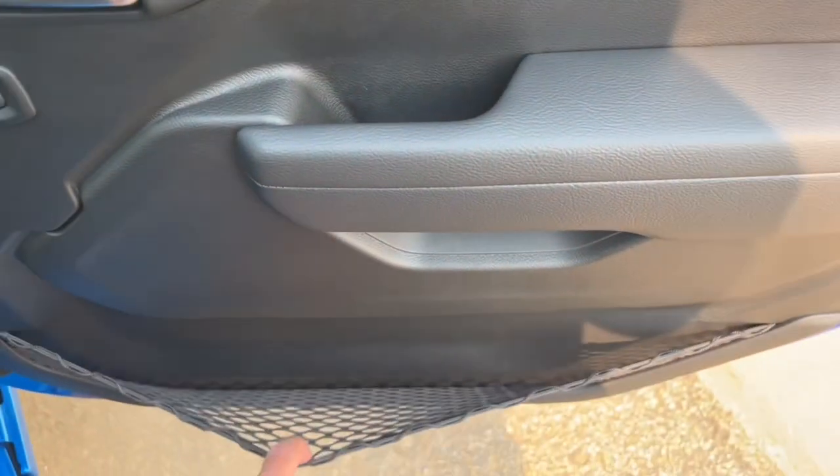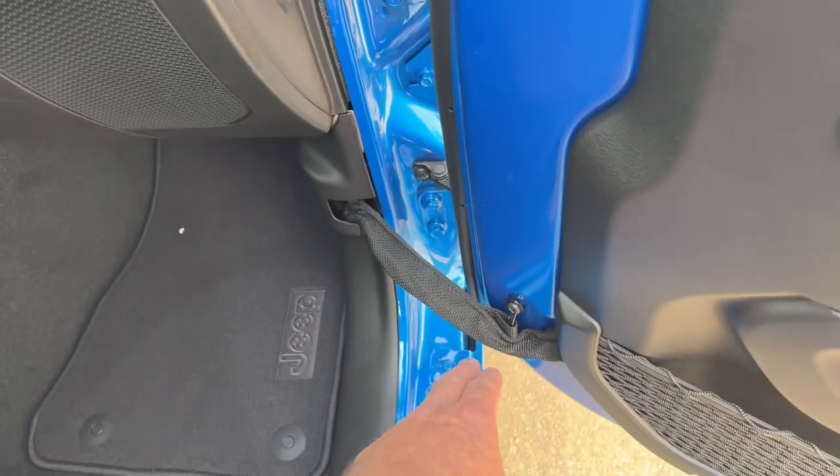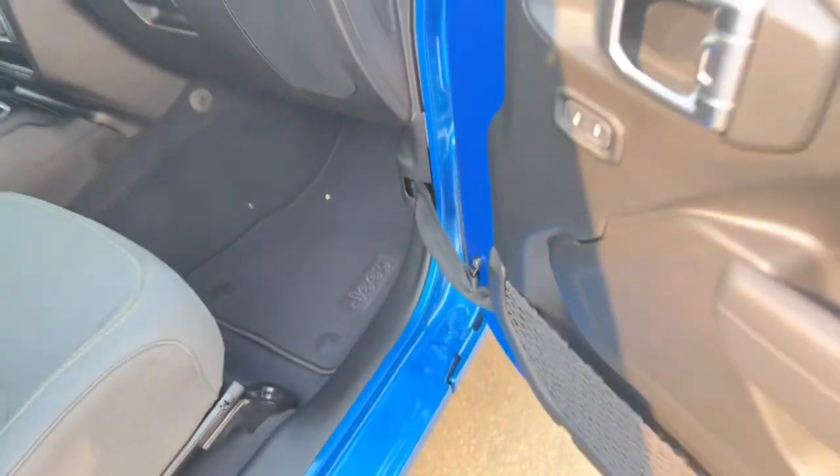On the doors, there are map pockets and they've got power locks. These doors are real easy to take off — there's just two pins on the outside, and you just undo that little strap and it'll just disconnect.